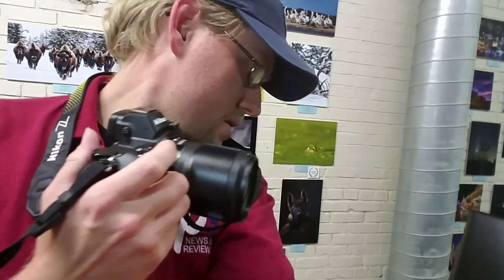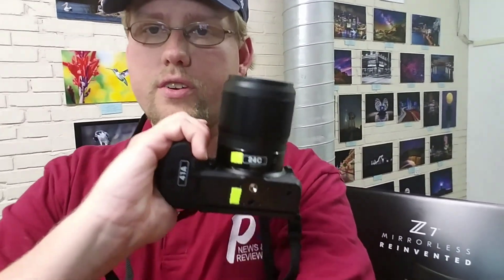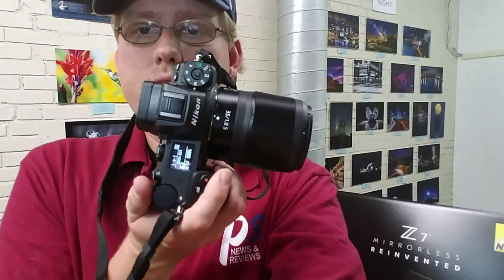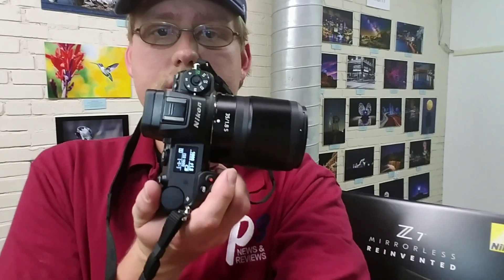Some interesting facts from today: it's 45.7 megapixel. It has an amazing autofocus system. The silent shooting in this is 100% silent — it's vibration free and everything else. The grip feels great. You can see here, it's a real nice deep grip. And the top LCD is very, very clear.